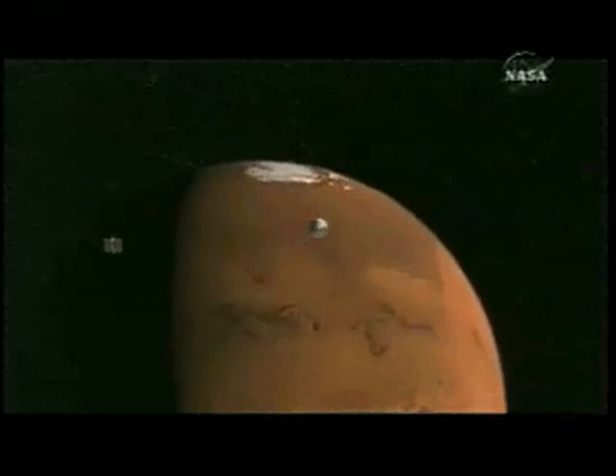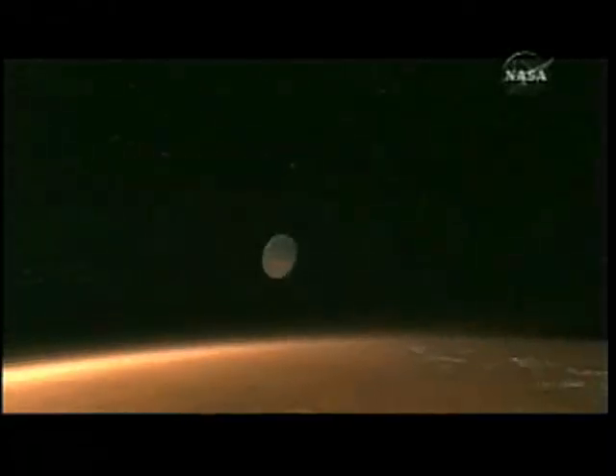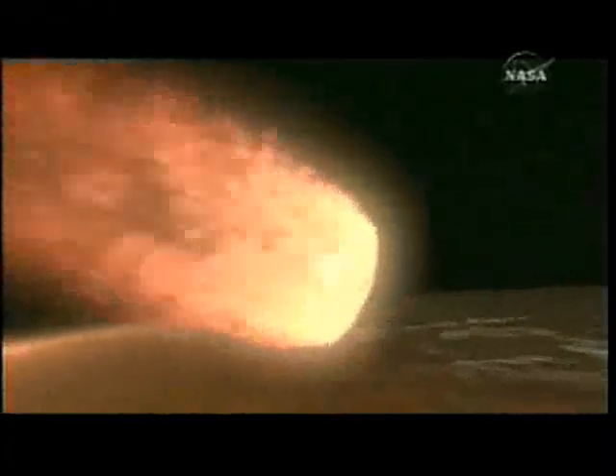On May 25th, 2008, the fun begins. We separate from the cruise stage, as you can see here. We're traveling at about 12,600 miles an hour hitting the planet. We take up most of that energy with the heat shield, which is at the bottom of the entry vehicle, as you can see. We pop our parachute. We're going at about 750 miles an hour at this point.